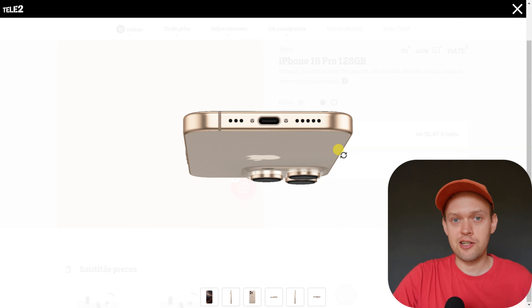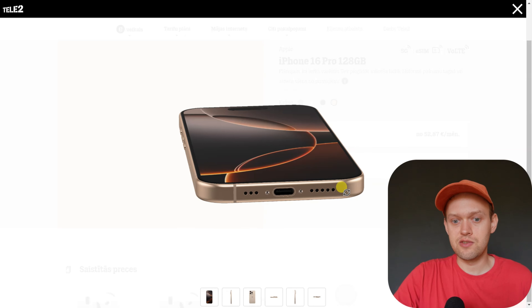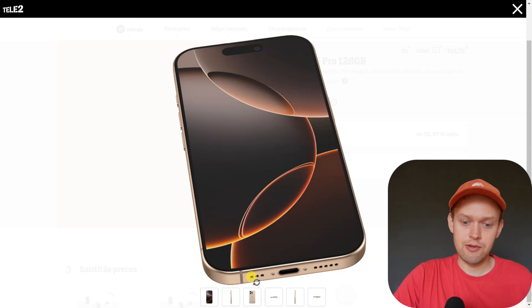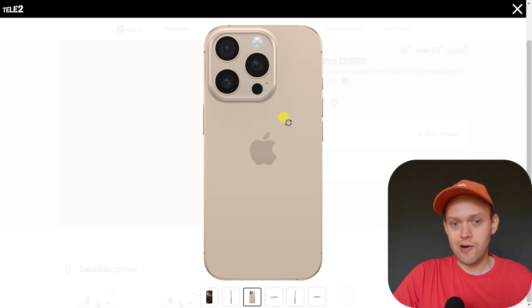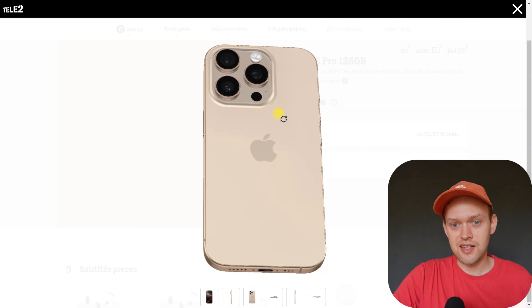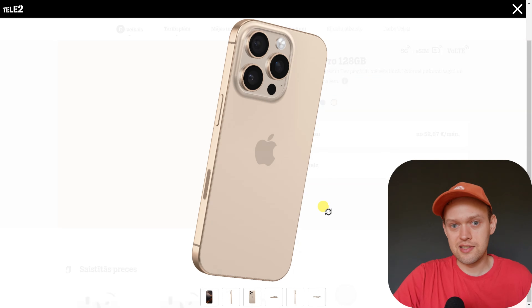Even though Apple phones are among the best when it comes to water resistance, I still wouldn't purposely submerge this phone in water. Because if something happens and you bring it to Apple under warranty, they won't cover it — they will be able to see that the phone has water damage and they simply won't repair it. So that's what you have to know.